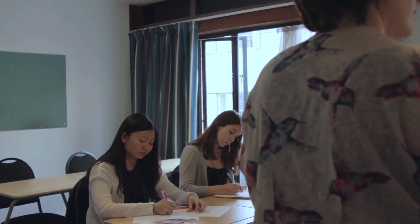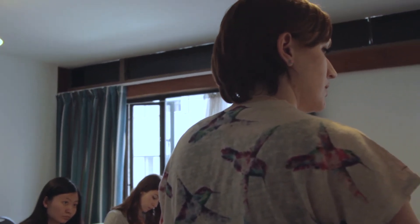In school we study subjects like science, but medicine is just really different — it's kind of more like a job than a subject you can study.